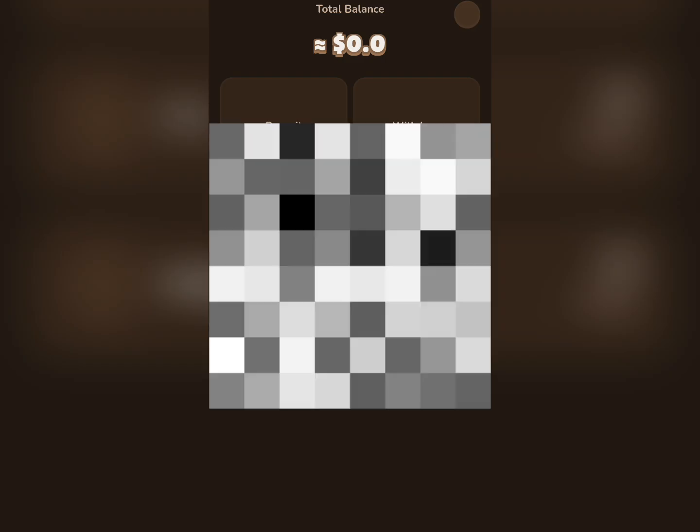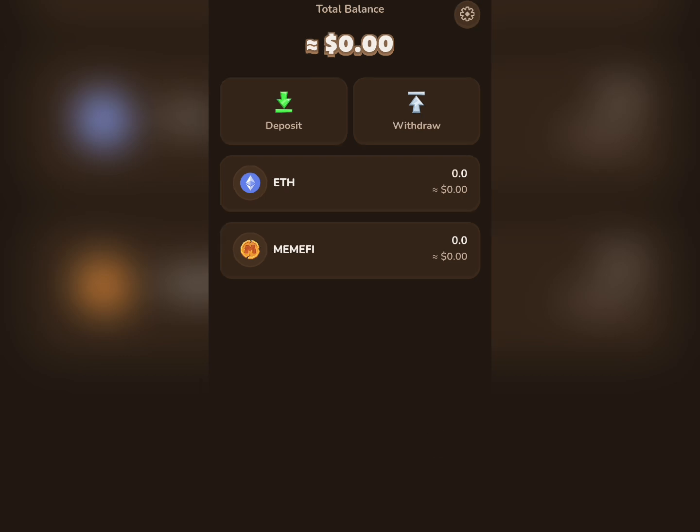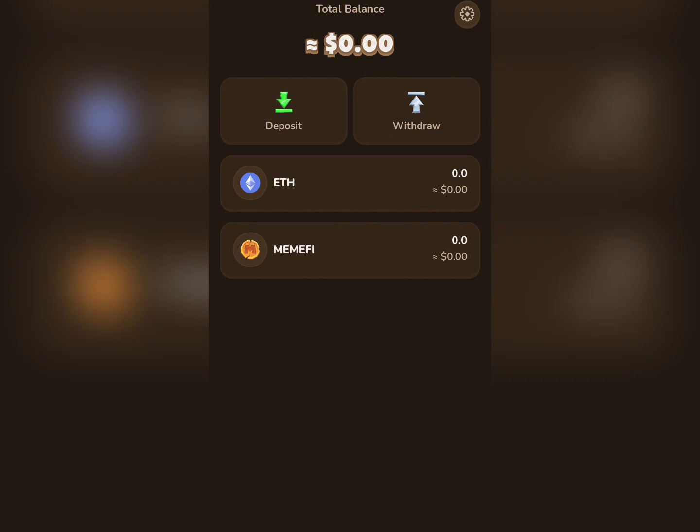Click on 'Save and Continue'. Once you copy that passphrase, make sure you keep it in a very safe place — you can write it down somewhere or save it where only you can retrieve it. This is the wallet right here, and everything looks good. This is how you get the wallet on Memphie.